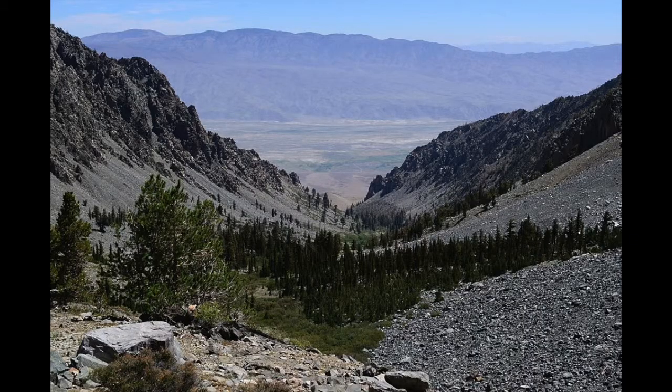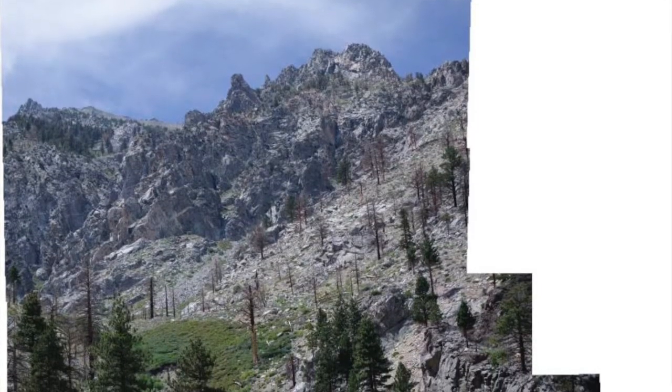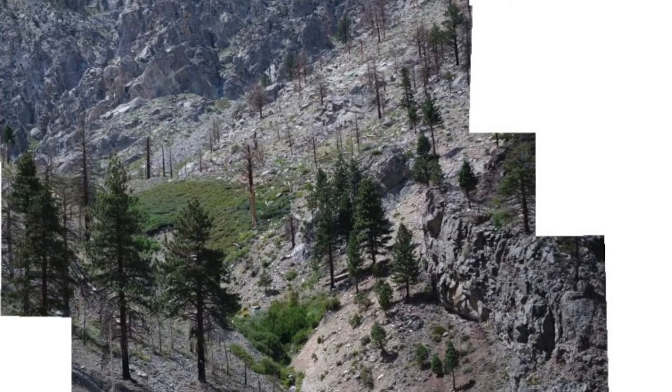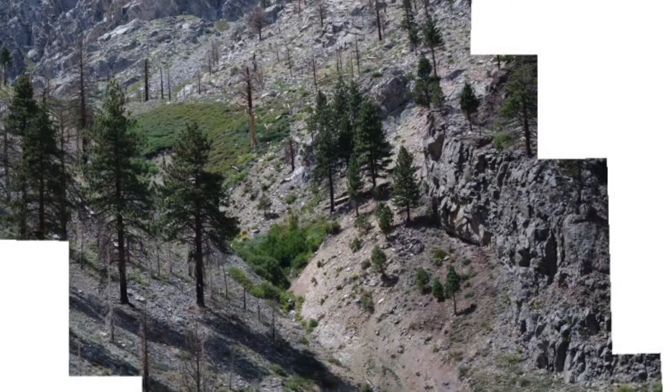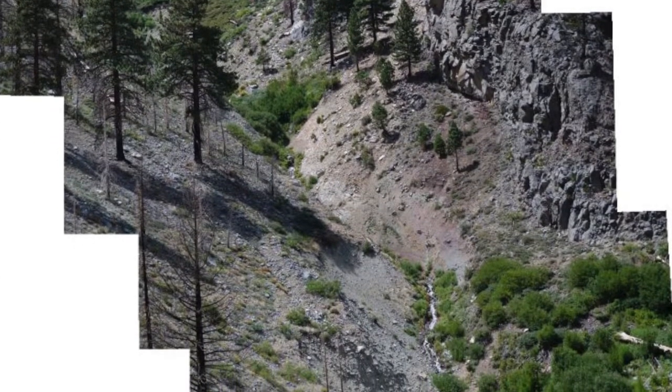Since I couldn't find any of the Sierra Nevada bighorn sheep, I decided to head back down. This view is a little deceptive — you can't even see where I camped, it's down below the edge. And this is a composite view of the valley that I was planning to go up initially. You can see why I didn't go up there — it is just incredibly rugged.